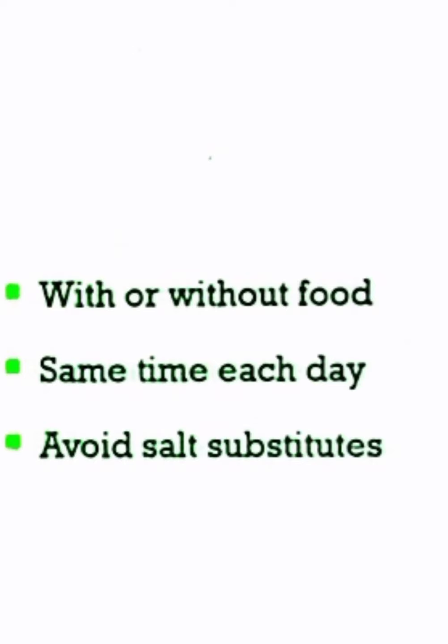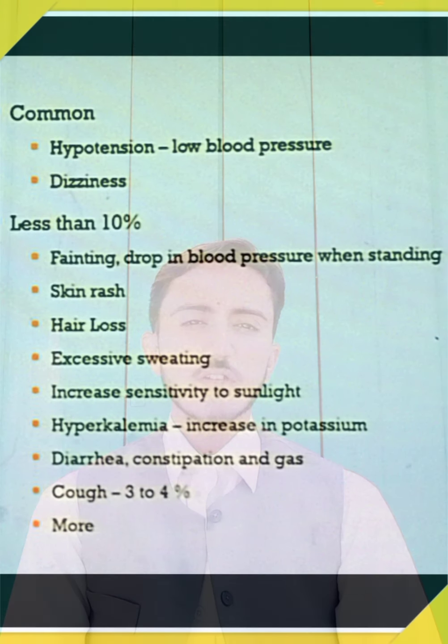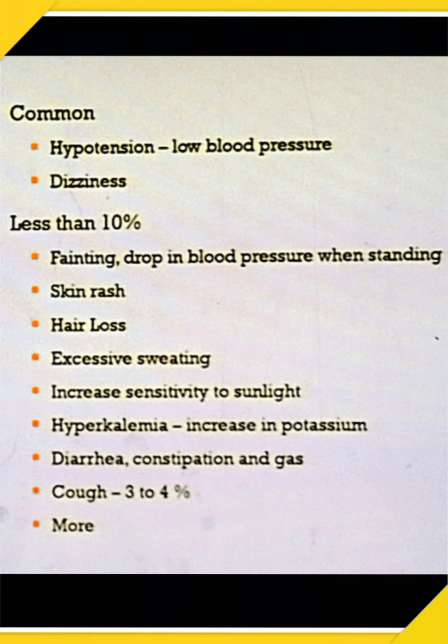This medicine is usually taken once a day, with or without food, on an empty stomach at the same time each day. Avoid potassium salt substitutes while on this medication.